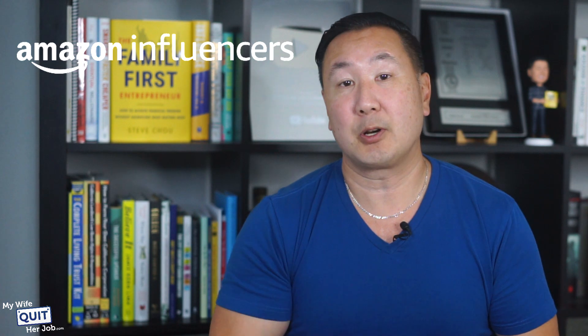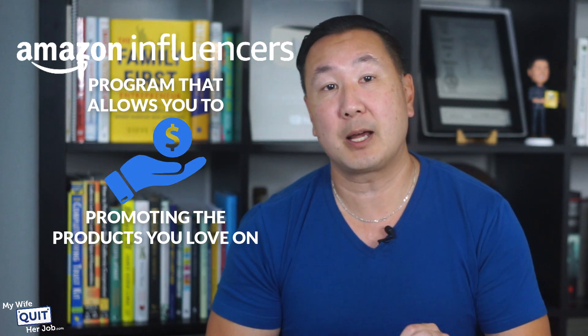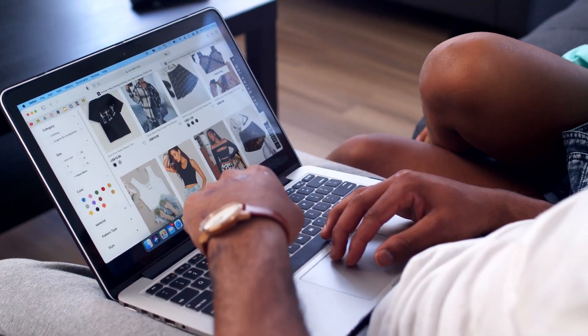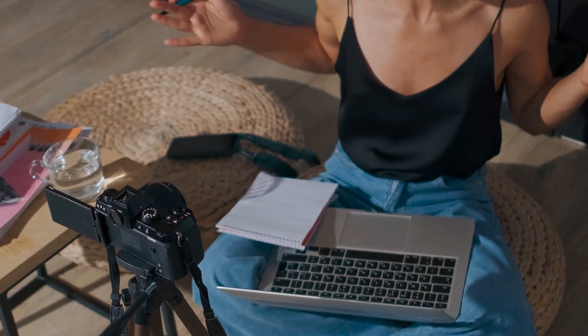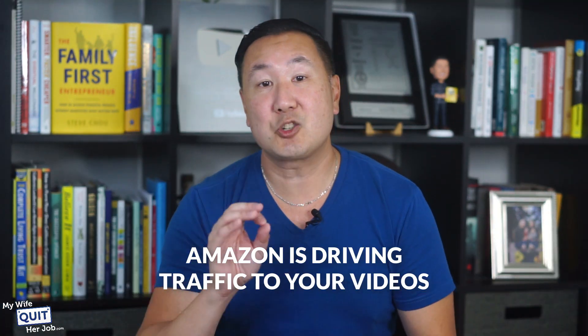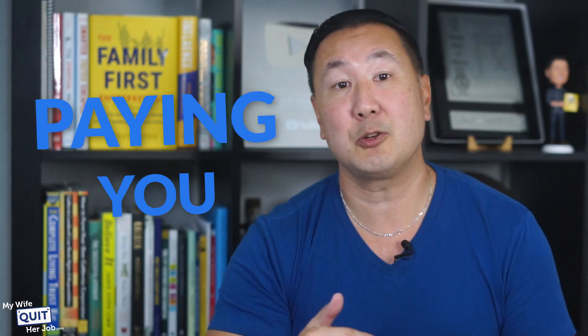The Amazon Influencer Program is a program that allows you to earn money promoting the products that you love on Amazon. As part of the program, you get your own custom webpage on Amazon with your own vanity URL. When anyone visits your page and makes a purchase, you earn a commission for the sale. But that's not all — the best part is that you can post video reviews of any product on Amazon, and your video lives on the product page itself. When anyone watches your video and buys, you get a cut of the sale. Basically, Amazon is driving traffic to your videos for free and paying you for it.